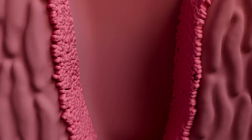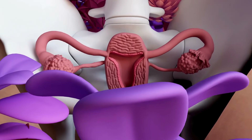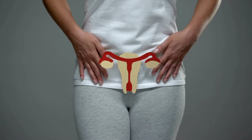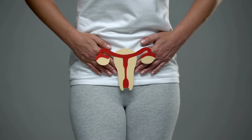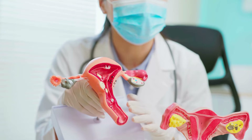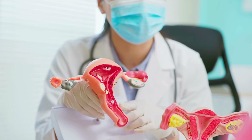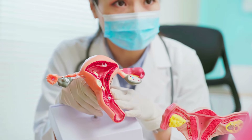The uterus has a lining, which is just perfect for an egg to attach to if one is produced. When there isn't any egg to attach, the uterus begins to break down that lining and tries to remove it from the body. This process is why we experience menstrual bleeding. In order to get the uterine lining out of the body, our uterus needs to contract. These contractions are what cause those painful cramps.